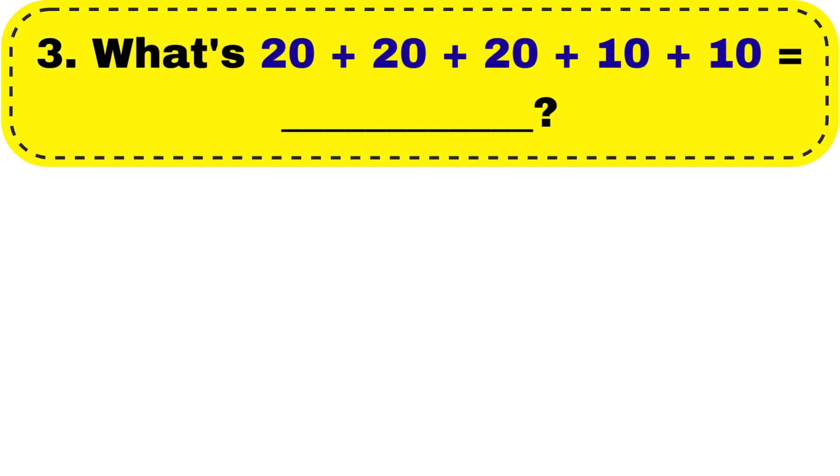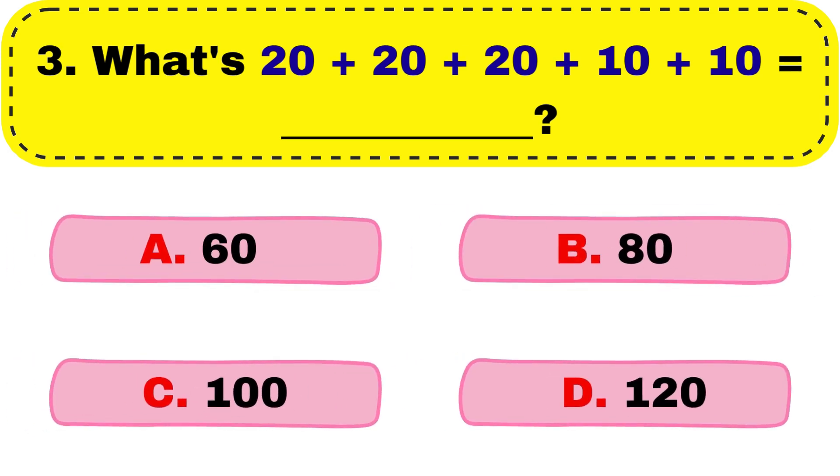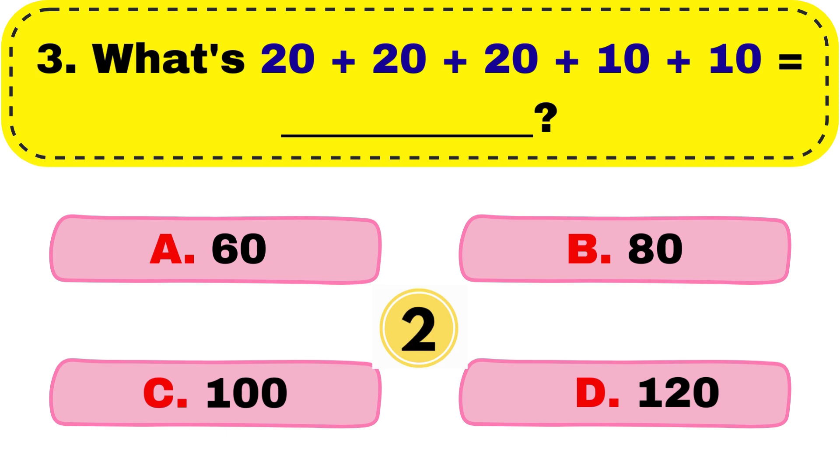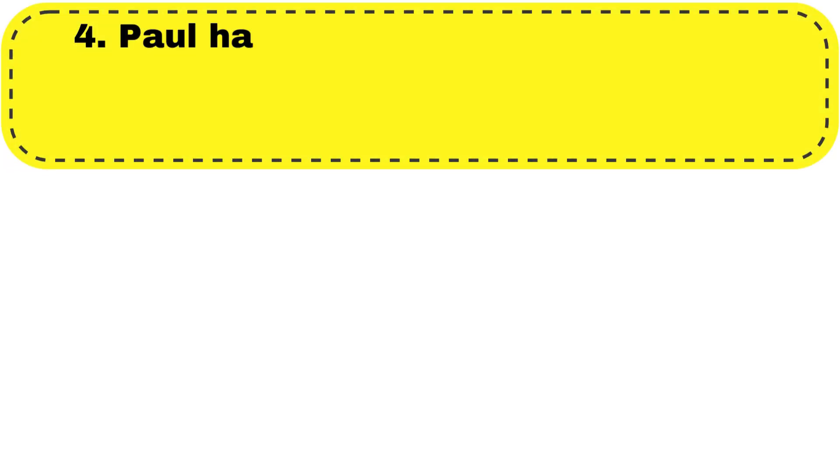Question number 3. What's 20 plus 20 plus 20 plus 10 plus 10 equal to? Right answer is option B, 80.